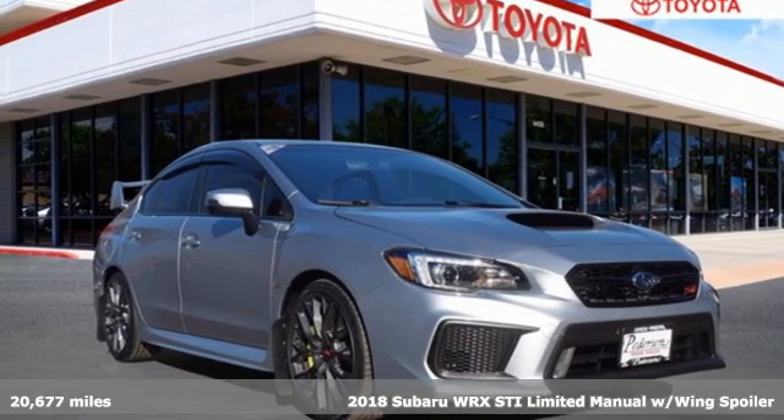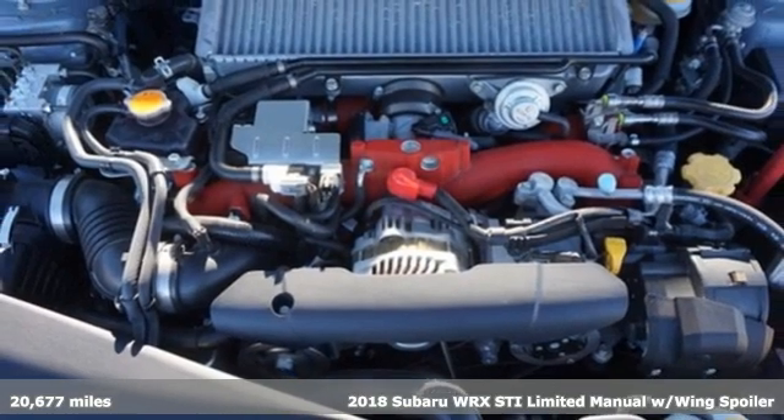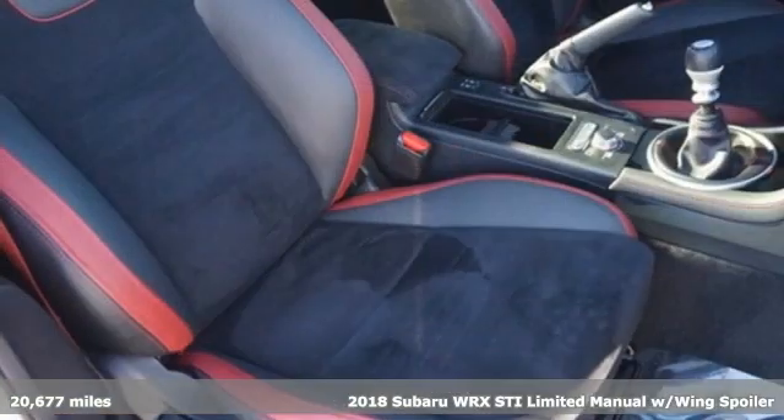It's a 2018 Subaru WRX. It's got track cred and street cred, offering performance that's also incredibly safe.